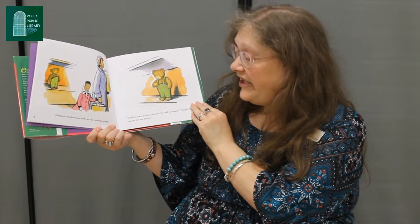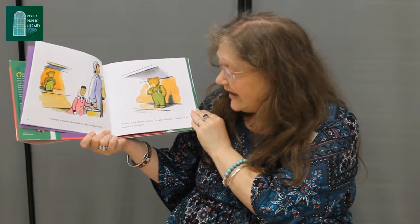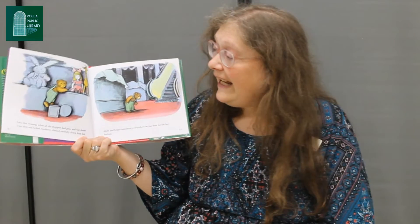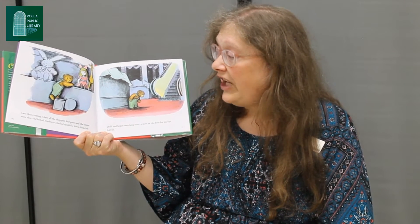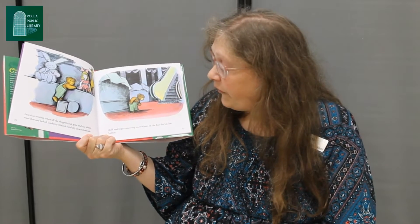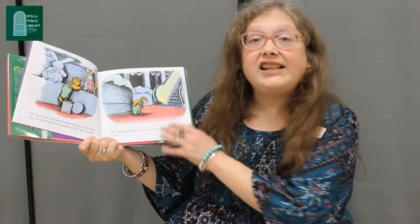Corduroy watched them sadly as they walked away. 'I didn't know I lost a button,' he said to himself. 'Tonight I'll go and see if I can find it.' And now we know why there were buttons as our clue! Late that evening when all the shoppers had gone and the doors were shut and locked, Corduroy climbed carefully down from his shelf and began searching everywhere on the floor for his lost button.